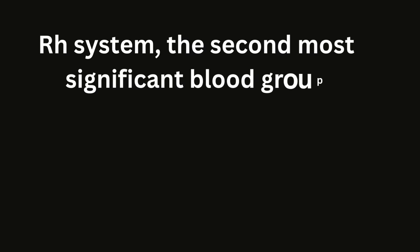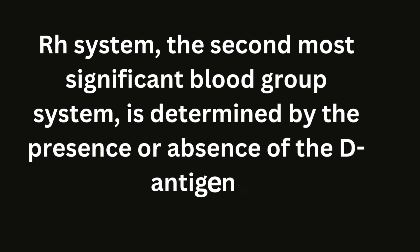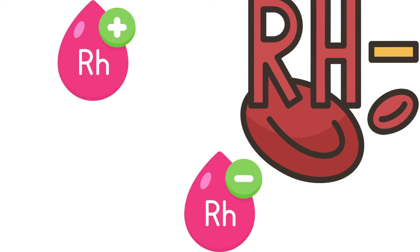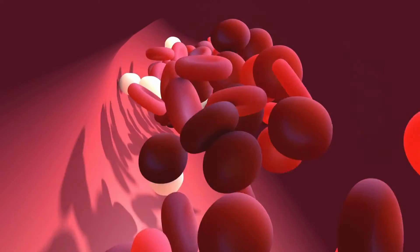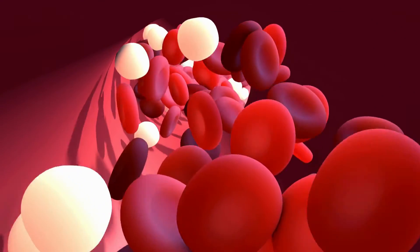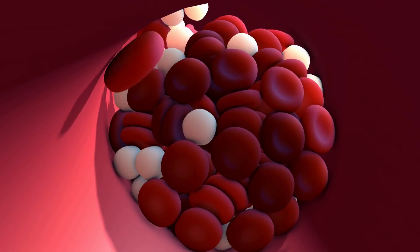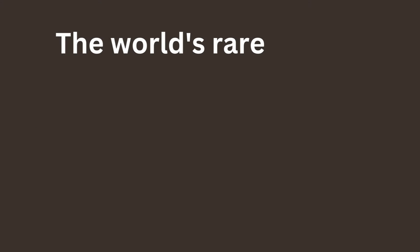The RH system, the second most significant blood group system, is determined by the presence or absence of the D antigen. People who are RHD negative can only receive RHD negative blood, while those who are RHD positive can receive either RHD positive or negative blood. Despite the eight common blood types, there are numerous other antigens that can affect blood compatibility. For most people, these antigens don't matter because they are widespread. However, for some — like those missing the VEL antigen — receiving the wrong blood can lead to severe complications.